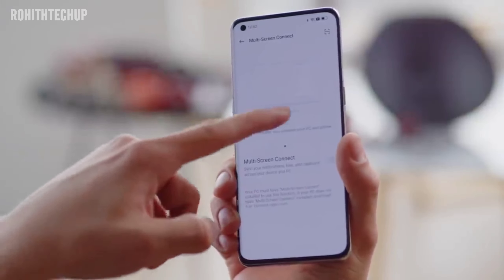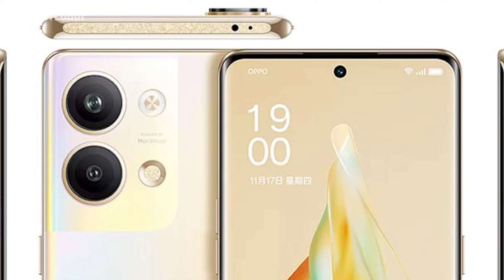Next, the cameras. This is a dual camera setup. The primary camera is a 50 megapixel Sony sensor with Optical Image Stabilization (OIS). The secondary camera is an 8 megapixel ultra-wide camera, with 4K 30fps video recording.